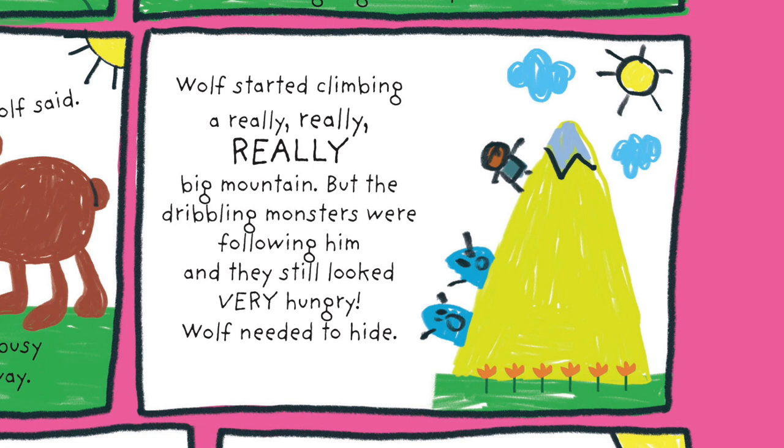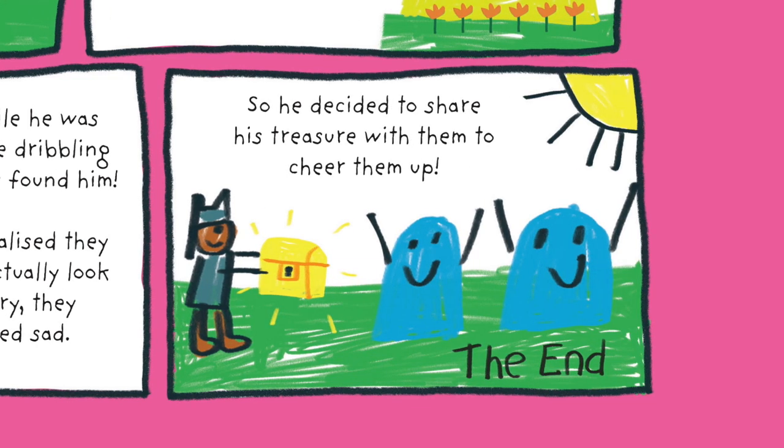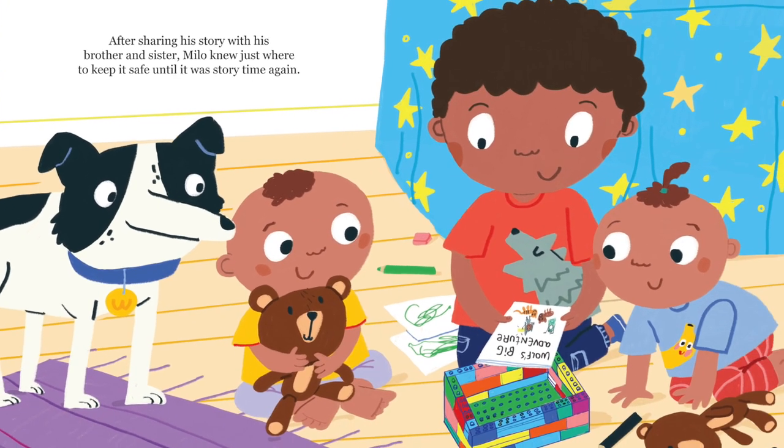Wolf started climbing a really, really, really big mountain, but the dribbling monsters were following him and they still looked very hungry. Wolf needed to hide. Wolf made a gold chest from the treasure, but while he was busy, the dribbling monsters found him. Wolf realized they didn't actually look hungry — they looked sad. So he decided to share his treasure with them to cheer them up. The end. After sharing his story with his brother and sister, Milo knew just where to keep it safe, until it was story time again. The end.